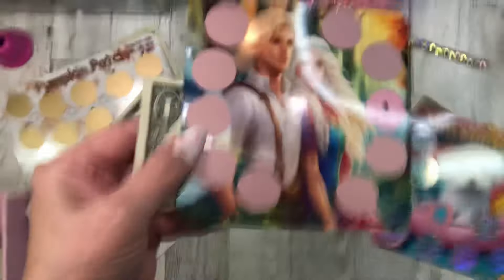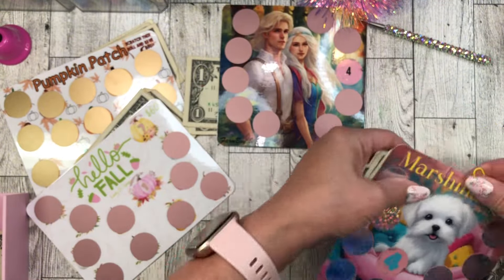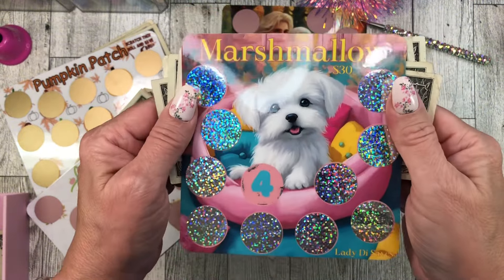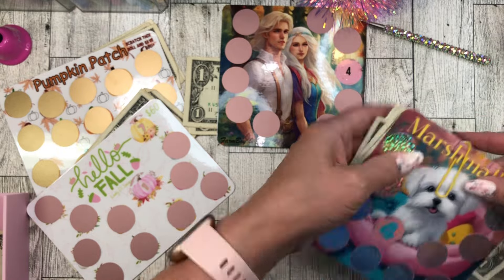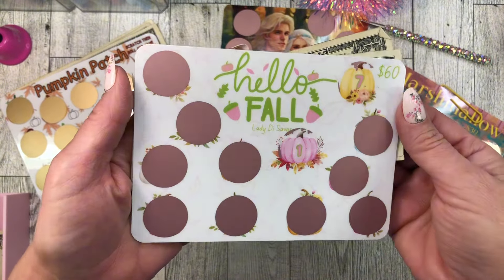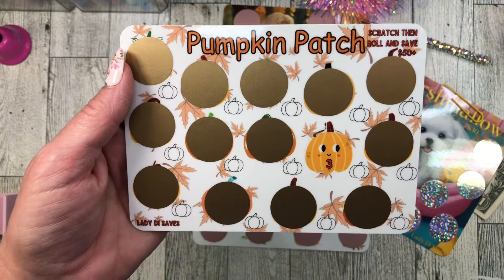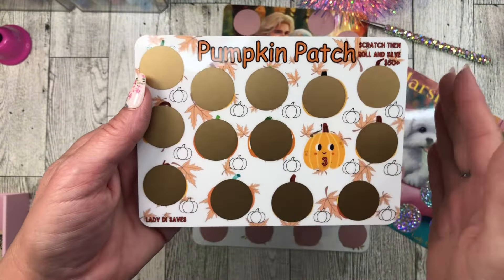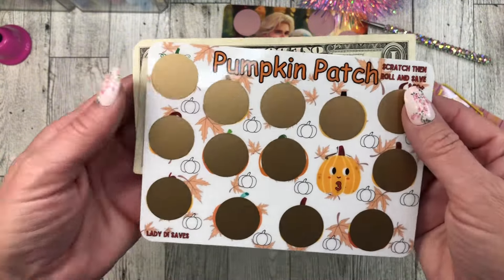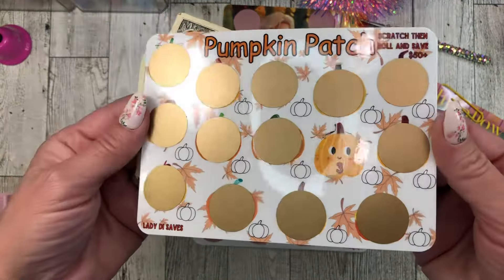My beautiful Farm Boy and Lady Di scratch off is in my Etsy shop. All the money that goes to the marshmallow scratch offs will be put in my marshmallow binder — every bit of it that doesn't go to Etsy for fees. And the beautiful Hello Fall in pastel colors — this is so me, my style. And the super fun cute and adorable Pumpkin Patch that started it all. I even resized it because it was more like A6 size and that didn't work out, especially for mailing, so I resized it to fit in an envelope so I can offer free shipping.